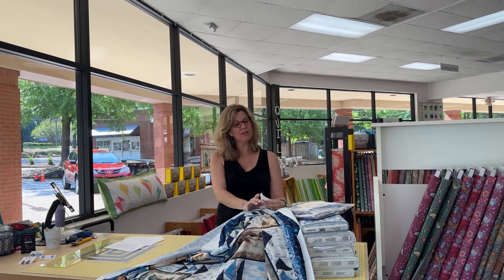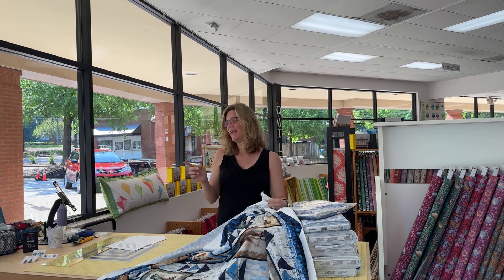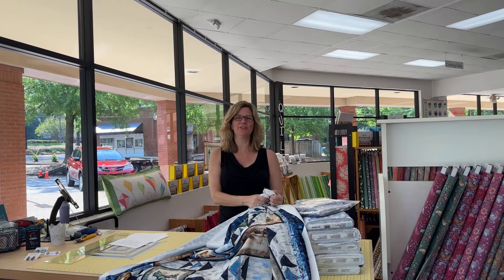Hey everybody, it's Julianne from Cary Quilting Company in Cary, North Carolina. Today is Tuesday, April 16th, and I'm here with a brand new collection of fabric along with kits and patterns. And I have a brand new market vendor to share with you as well.